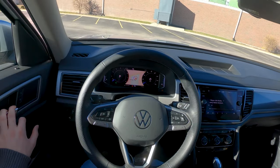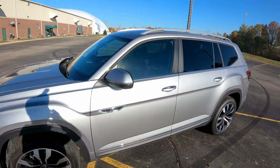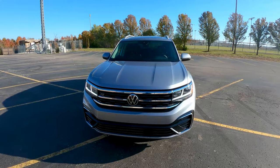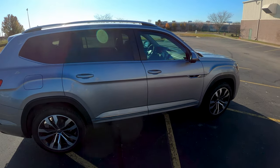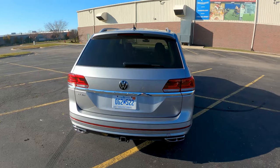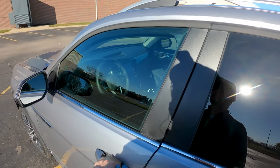Before we get started, hop out and take a quick look at the car. This Atlas is refreshed for 2021 — the big Volkswagen three-row SUV — here in SEL trim, packing the 3.6 liter V6. It's a competent vehicle, if a little short on a few of the driving abilities. If you want to see more on the car, check the links in the description for our highway fuel economy test as well as our full review.